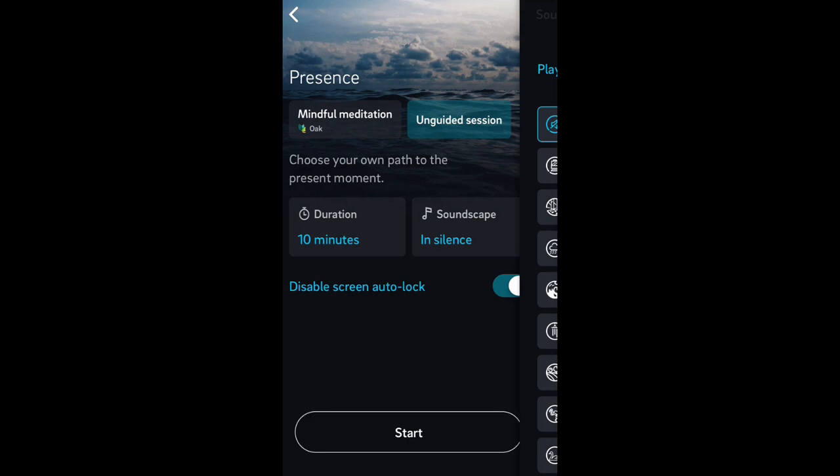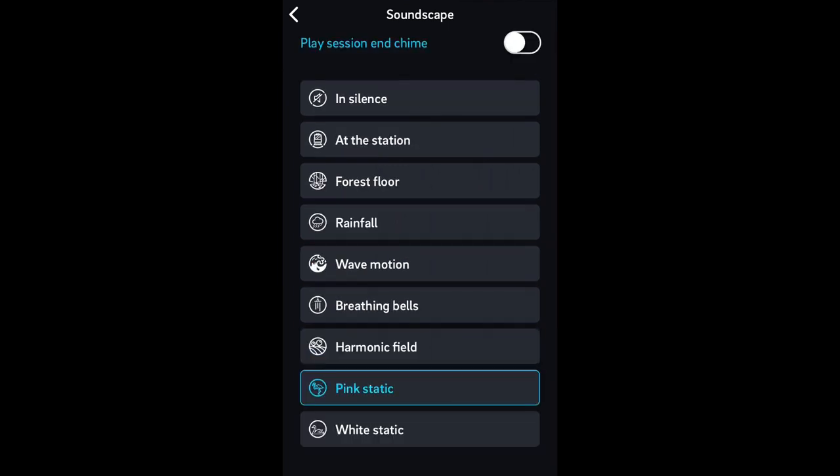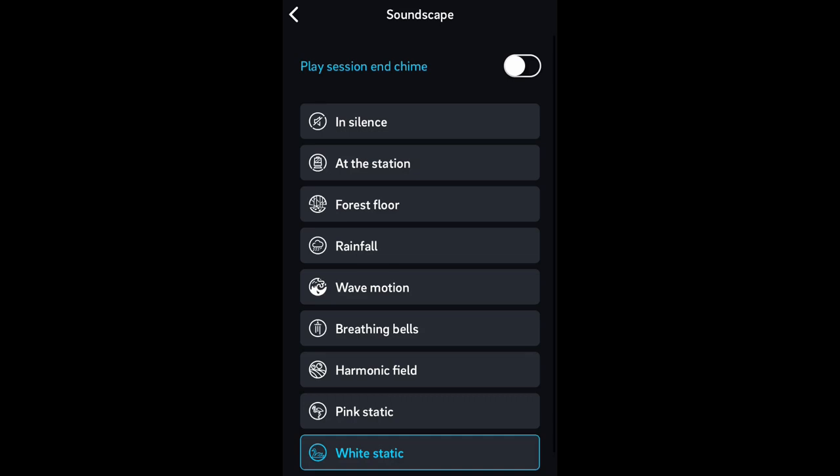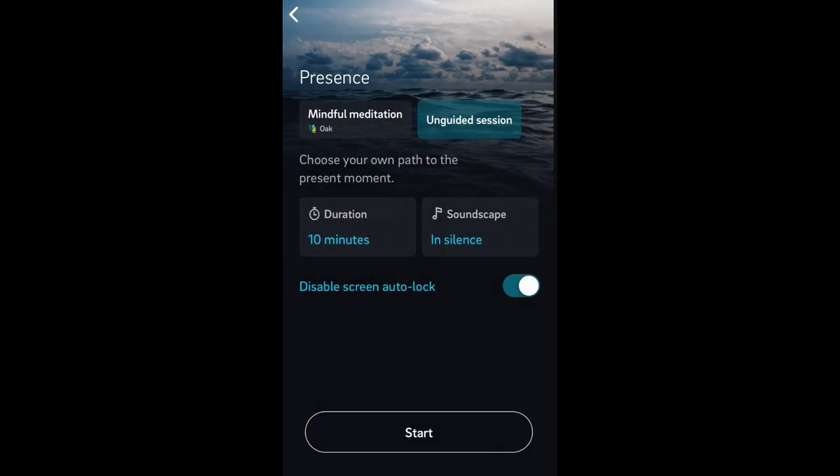The next exciting thing here is soundscape — there are a lot of different soundscapes. In silence, which is obviously silent, but you've got the station, forest floor, rainfall, some bells, harmonic field which is kind of like music, pink static, and white static. And at the end of the session, if you want to hear a chime, you can toggle that on and off right there. So those are the different soundscapes.